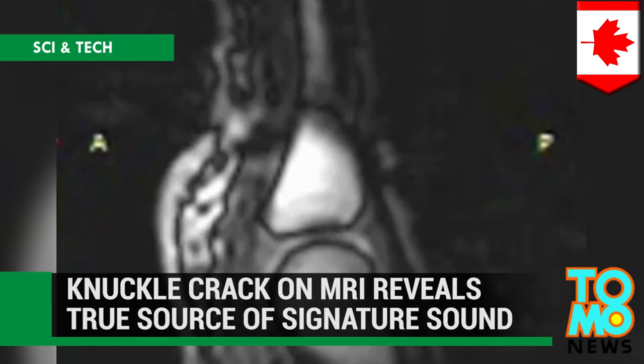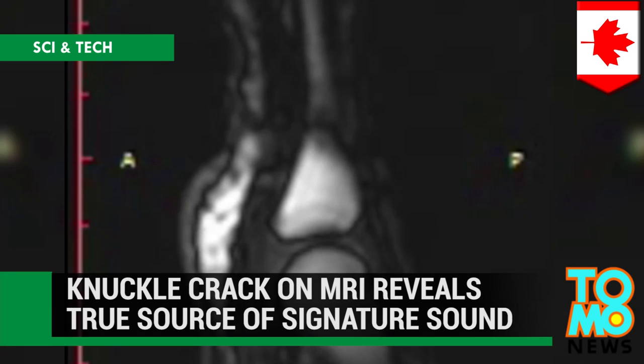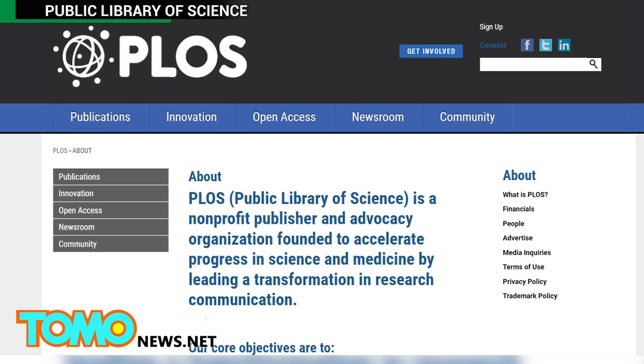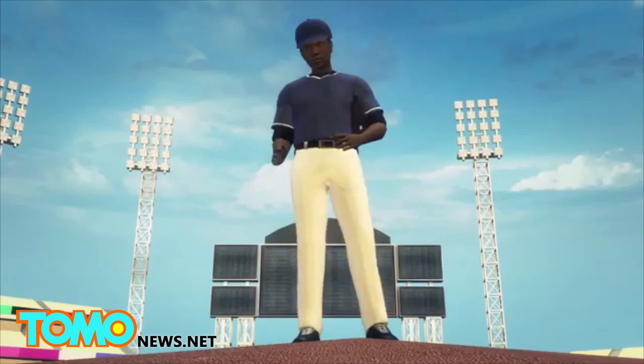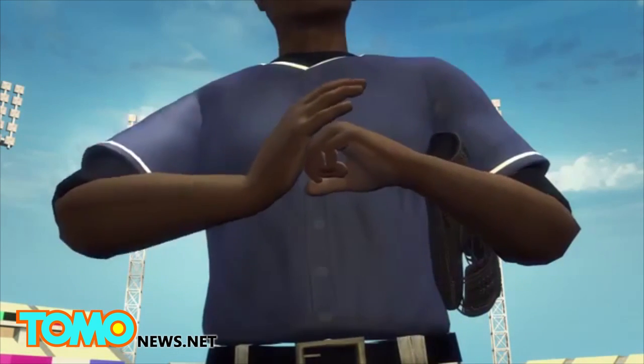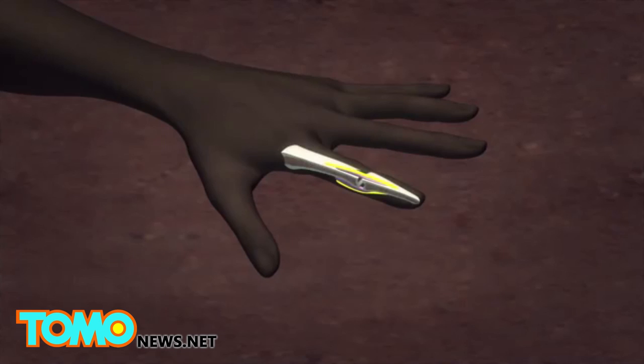You ever wonder about that sound you hear when you crack your knuckles? An MRI video released by researchers at the University of Alberta reveals exactly what happens when you crack your knuckles. The video was released as part of a study published this week in the PLOS One Medical Journal. It shows the knuckle joint separating and creating a bubble of gas in the synovial fluid between the bones.